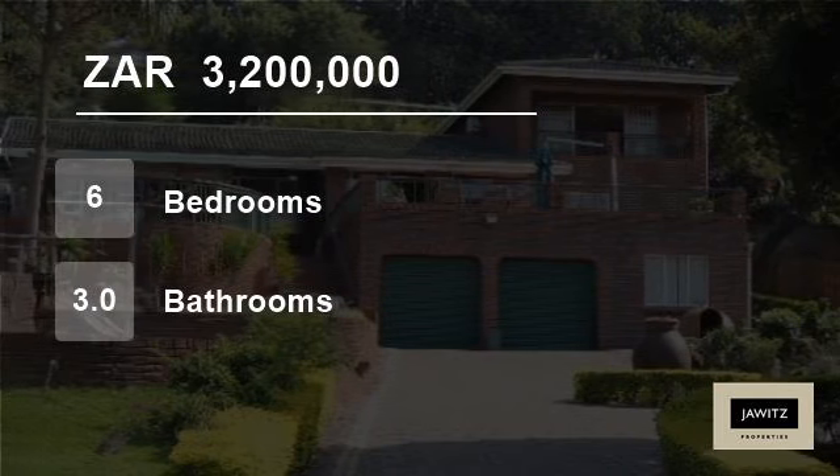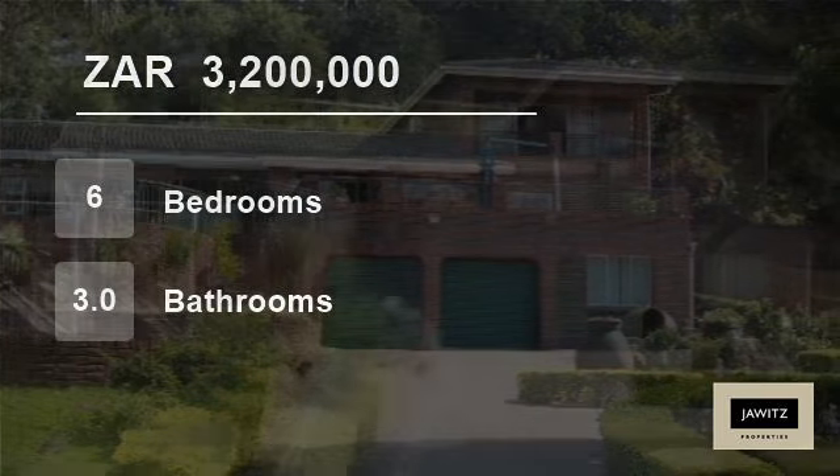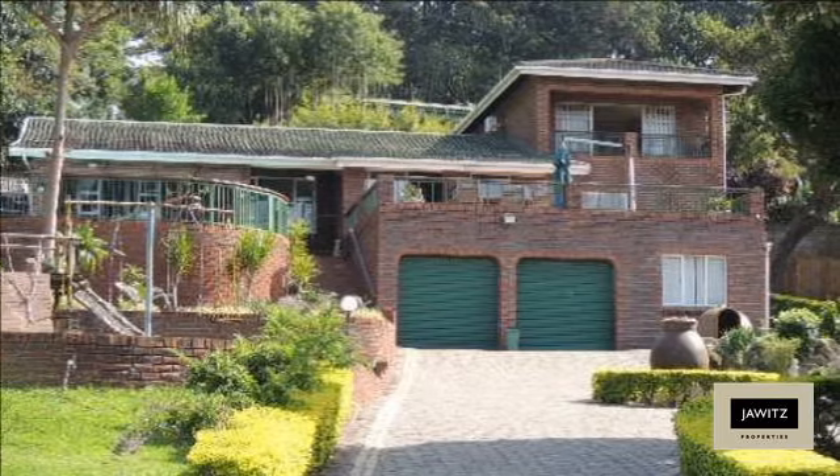Welcome to this six-bedroom house for sale in Pennington, South Africa for R3,200,000.